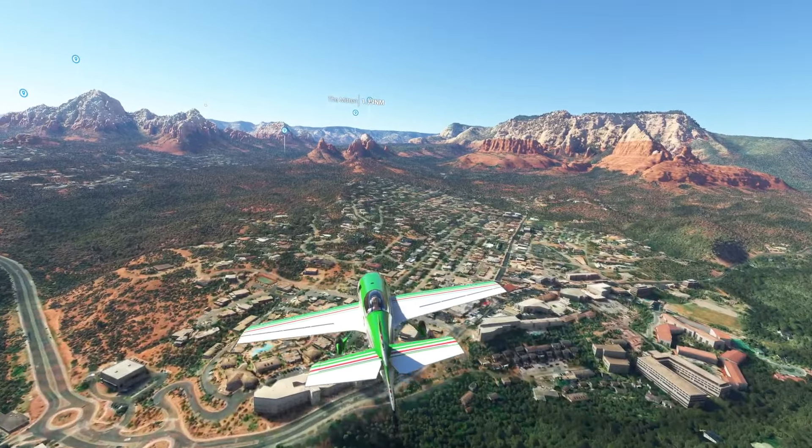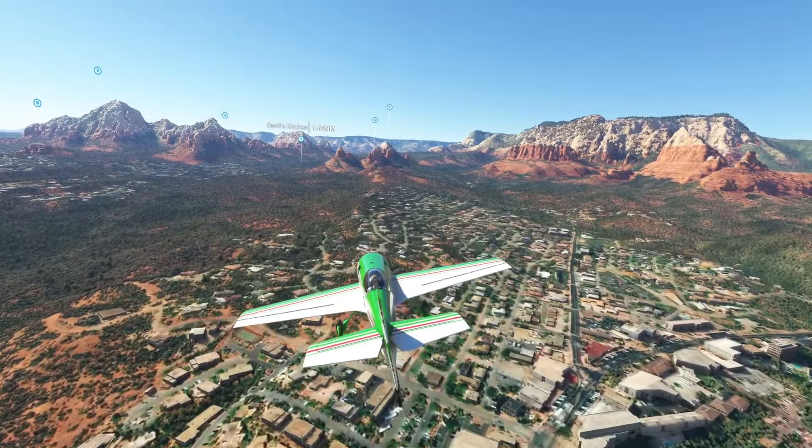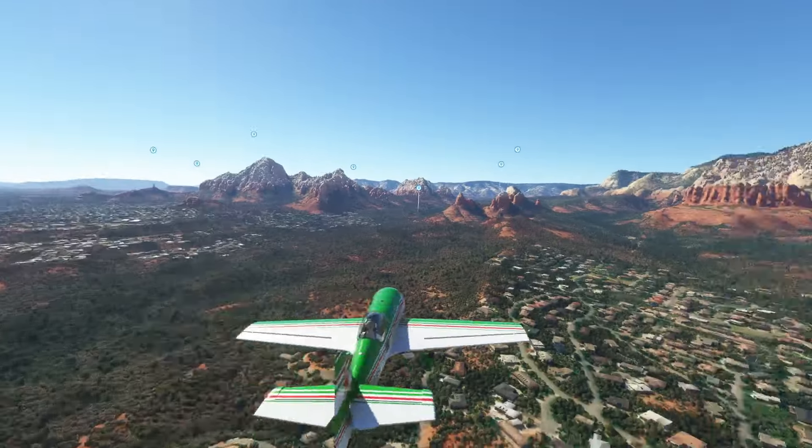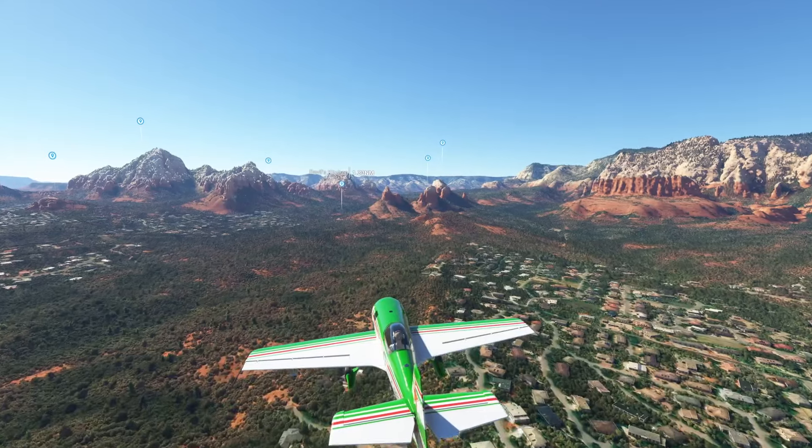All these people that live here — fantastic. Imagine living next to those rocks there. Nature is beautiful.